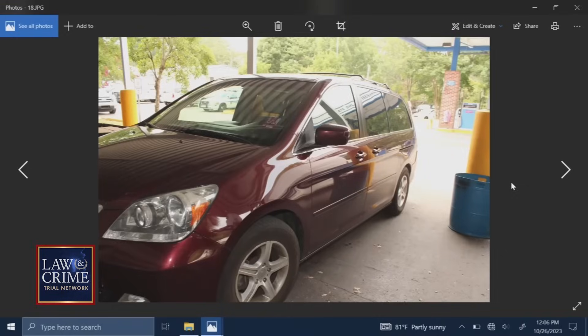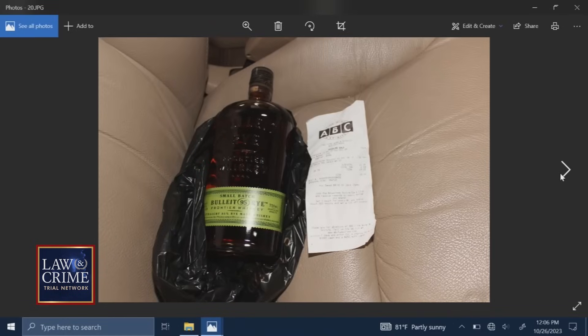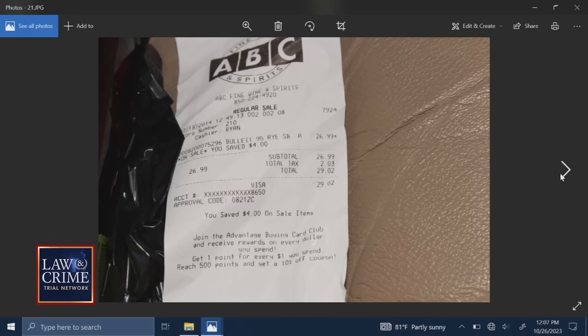Is this just the exterior of the vehicle? Yes. Next photo, 20. Was this a receipt from a purchase that was made the day of the homicide? Yes. And you just photographed that there inside the vehicle, on the front passenger seat? Yes, I did. And next photo, 21. Is this a close-up of the receipt? Yes, it is. Where was the purchase made? The purchase was made at ABC Fine Wine and Spirits. On what date and time? 7-18 of 2014 at 12:49 PM.